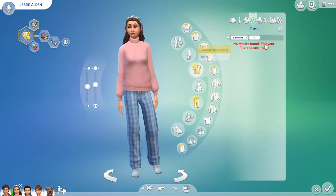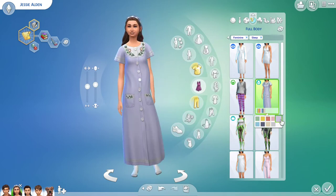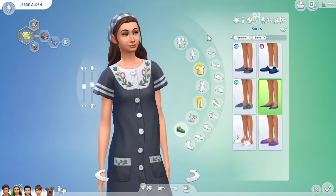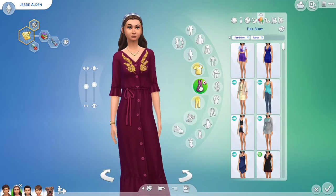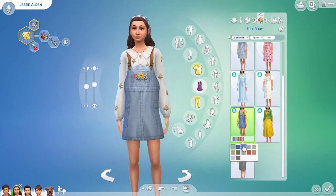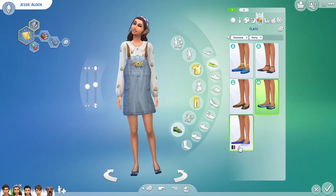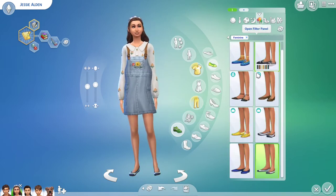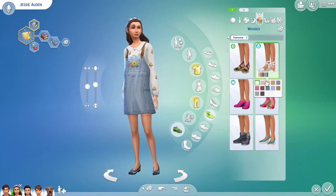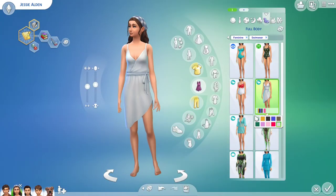I mostly used the Cottage Living Pack and a few others. Here I'm working on creating Jesse, who is the oldest sister of the group. Jesse is about 12 years old. Unfortunately in The Sims, you can only choose between teenager and child — there's no middle ground. So I made Henry and Jesse into teenagers, and I made Violet and Benny into children. Jesse is 12, Violet is 10, Henry is 13 or 14, and Benny is supposed to be five or six.